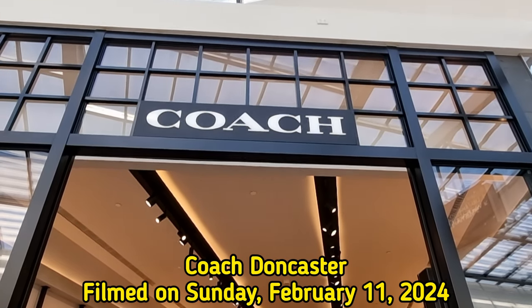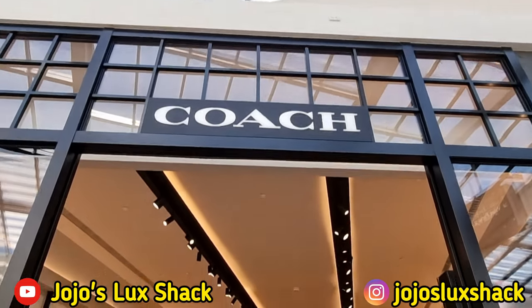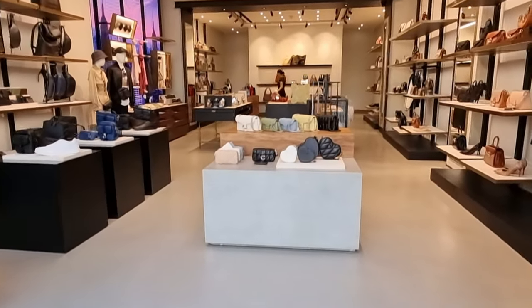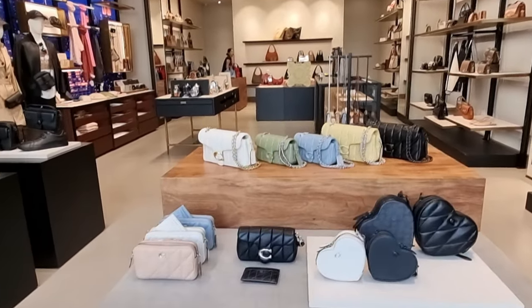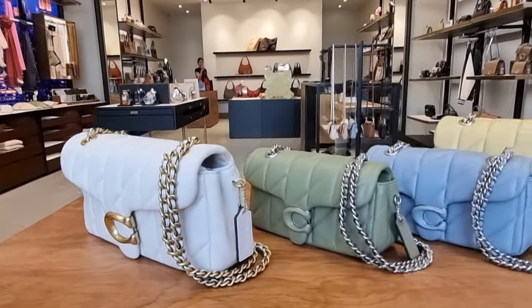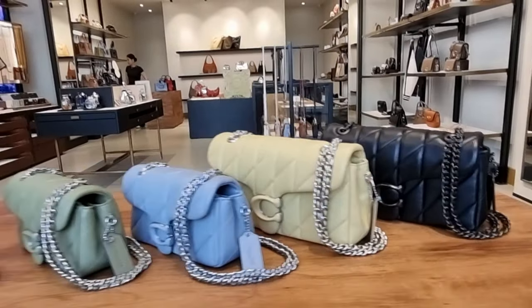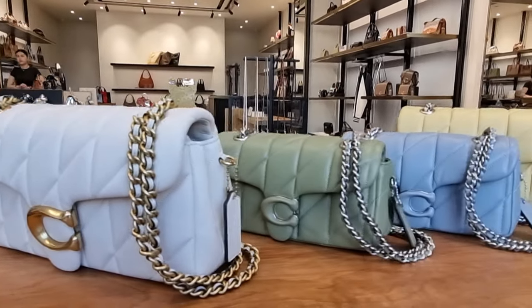Hi everyone, I am here at Coach Boutique in Doncaster just showing you the latest collection. Let's go check out the quilted Tabby. Here are the new collections — this is the quilted Tabby. You have a size 26 and a size 20.